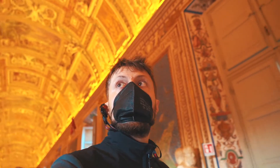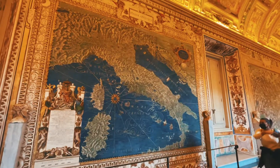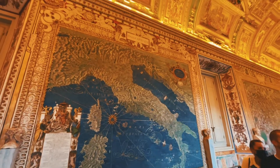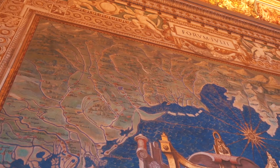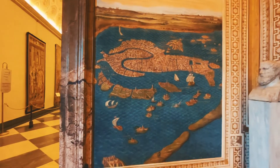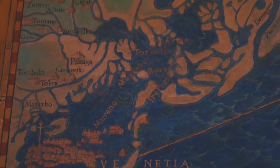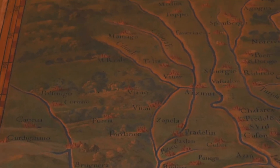My favorite room was the one with the giant map of Italy. It's like 50 meters long and there are these amazing, really detailed maps of Italy. I could have spent an entire lifetime there looking at every single piece. We immediately caught our own villages — Pordenone, Treviglio, and incredibly, there is also Rovigo, where Luce is from.